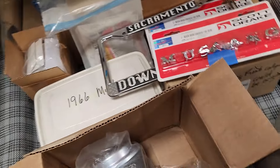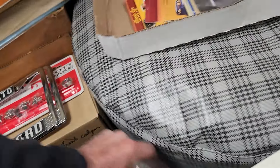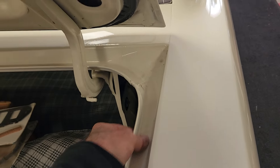Look at how nice the inside of this thing is — it's all like brand new. There are the license plate brackets that came from the Sacramento area. Original jacking instructions are in there too. The more you look at it, it's got original quarter panels with the numbers still on them.